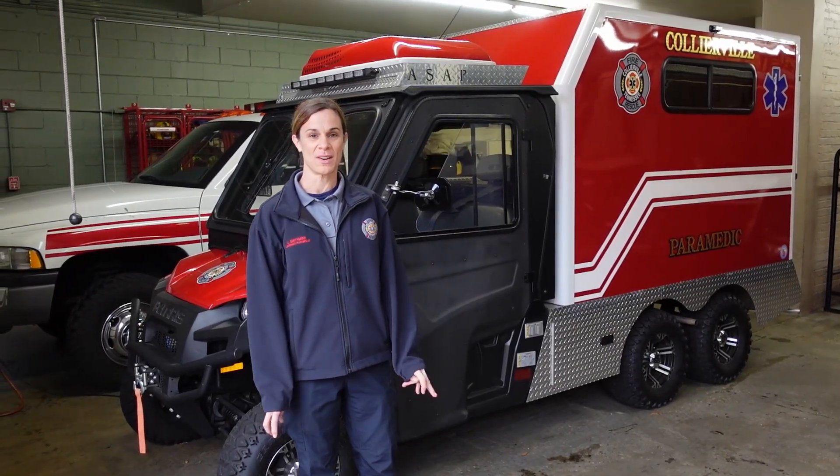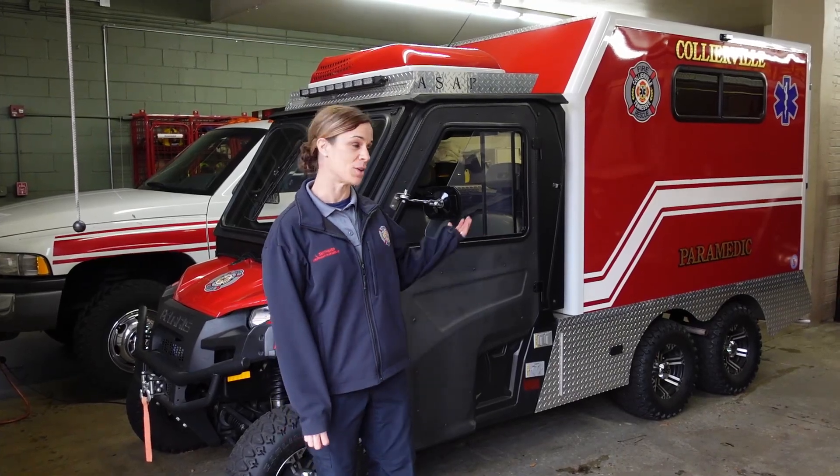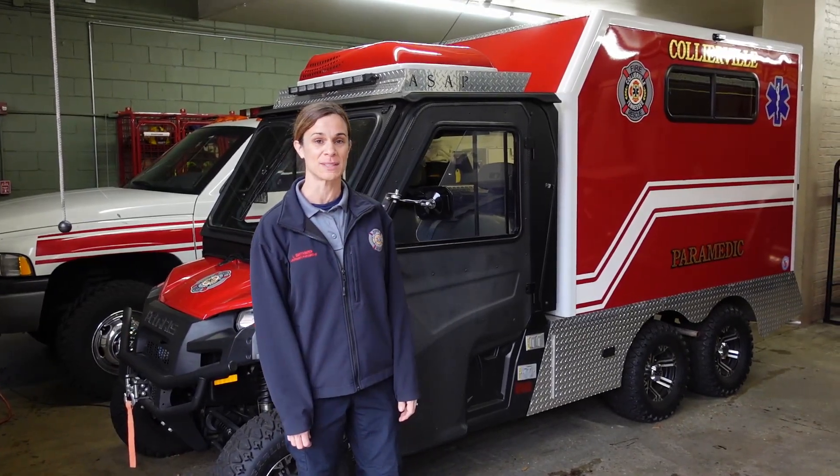Hi, welcome to station one here on the Collierville Town Square. I'm Lieutenant Smithmire and today I'm going to show you our med ambulance.